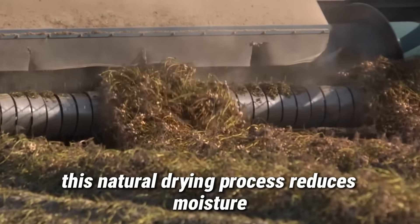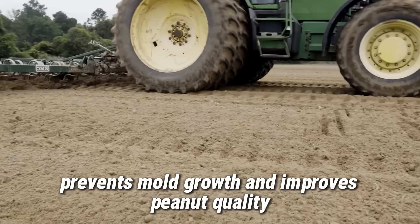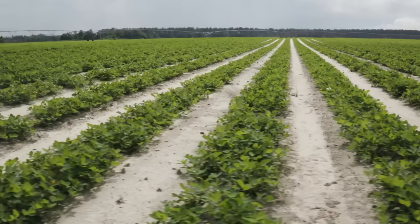This natural drying process reduces moisture, prevents mold growth, and improves peanut quality before they are collected for threshing.